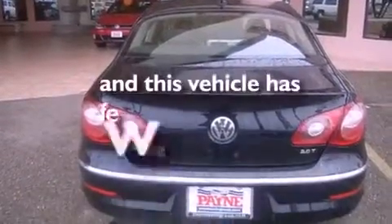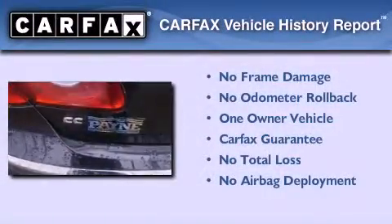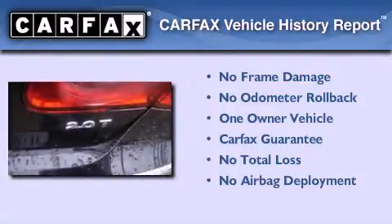This vehicle has less than 24,000 miles. This Volkswagen has had only one owner and it qualifies for the Carfax buyback guarantee.